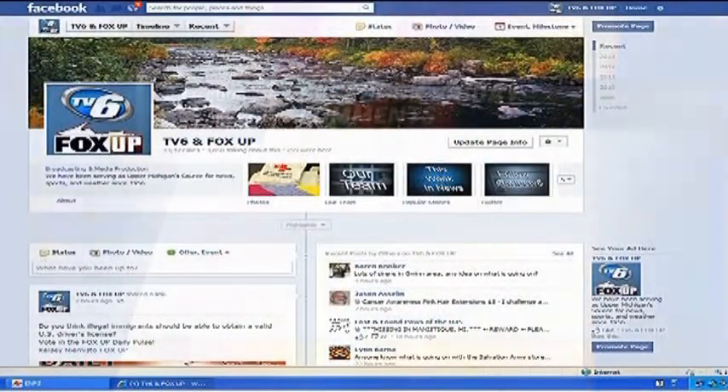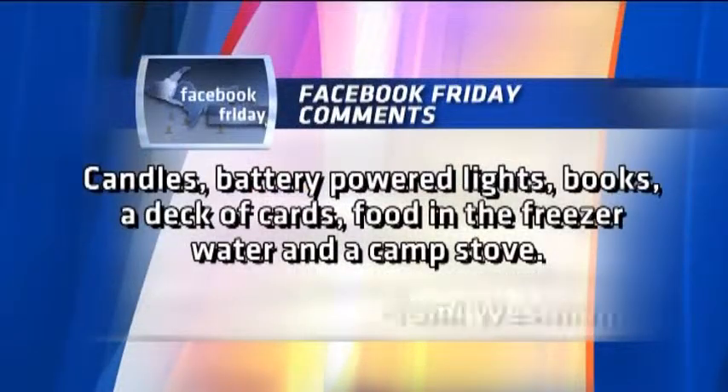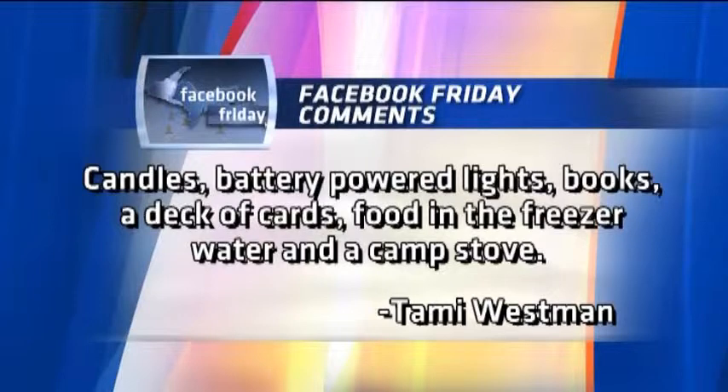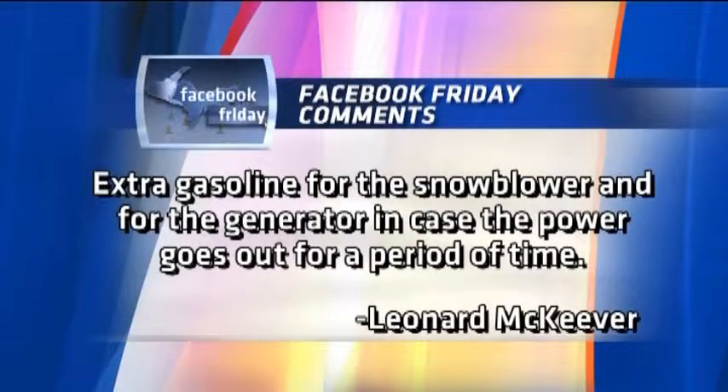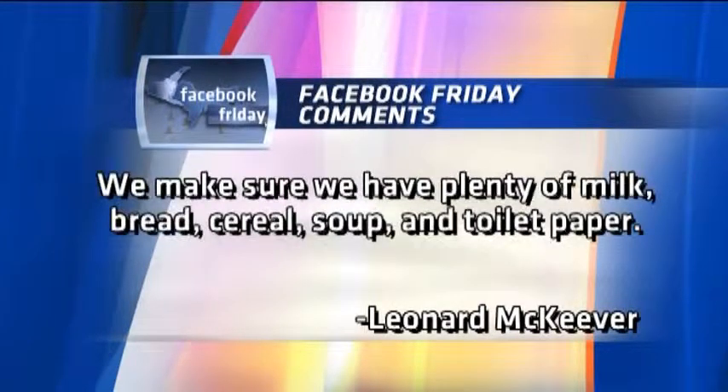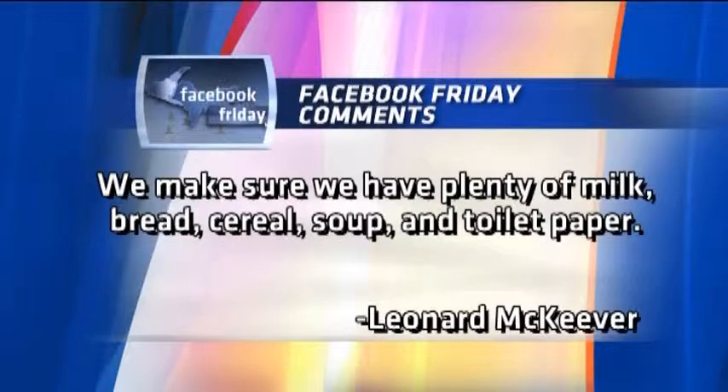On the TV6 and FOX UP Facebook page, Tammy Westman says she has candles, battery-powered lights, books, a deck of cards, food in the freezer, water, and a camp stove. Leonard McKeever says extra gasoline for the snowblower and for the generator in case the power goes out for a period of time, and he makes sure to have plenty of milk, bread, cereal, soup, and toilet paper.